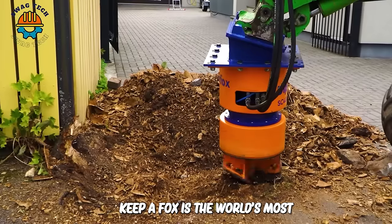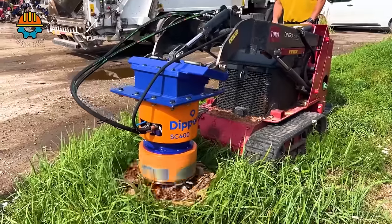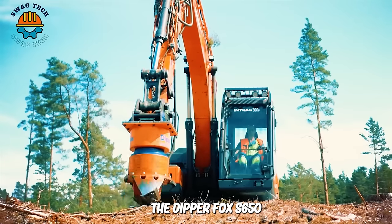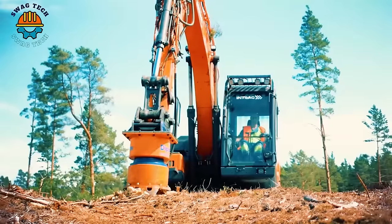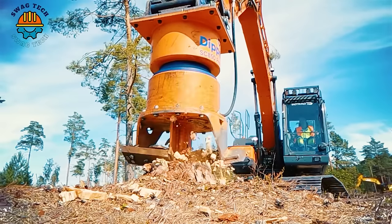DipperFox is the world's most effective excavator-mounted tree stump removal tool. The DipperFox SC850 Pro combined with the drill head has become a powerful and efficient device, helping to improve productivity and reduce costs for construction and planting projects.